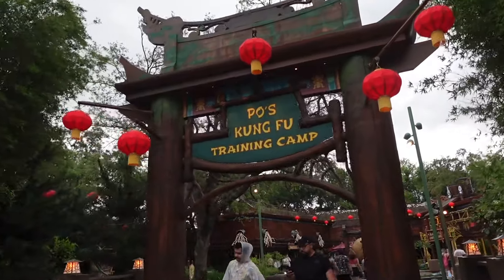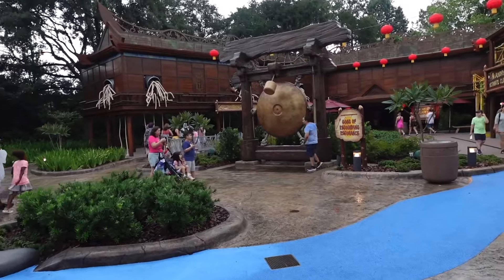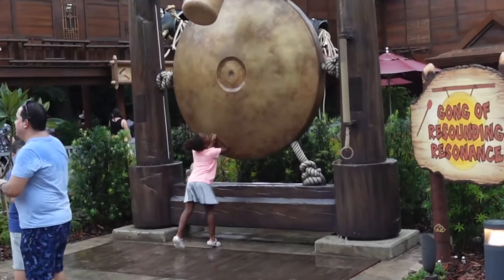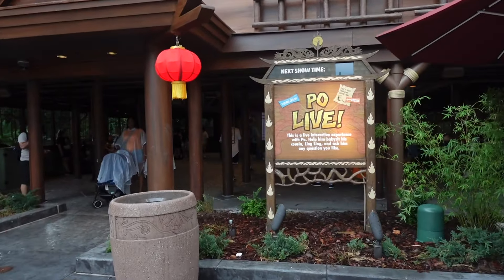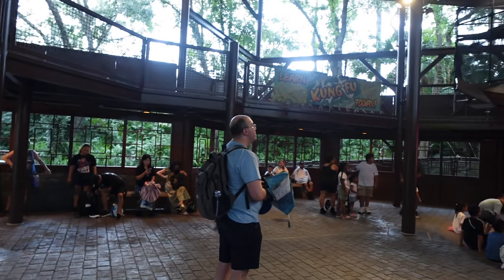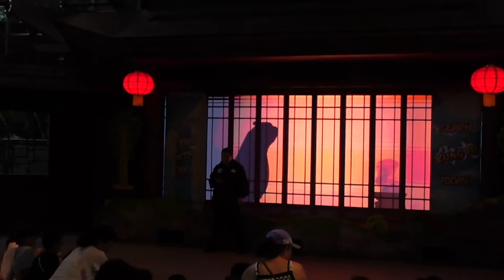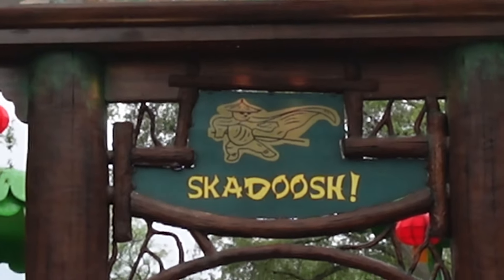Last but not least, here is Po's Kung Fu Training Camp, a pretty cool interactive area. Some of the water elements aren't working at the moment, but it still has interactive stuff like the Gong of Resounding Renaissance — you pull the lever and the whole floor vibrates, which is actually kind of fun. Coming to the back, where the ball pit used to be, is Po Live — an in-route experience with Po where you help him babysit his cousin Ling Ling and ask him any question you like. It's basically like Turtle Talk with Crush but outside and open. Inside it's actually quite nice with amazing fans keeping it cool. And here is Kung Fu Panda right behind the window — the Dragon Warrior himself. Skadoosh.